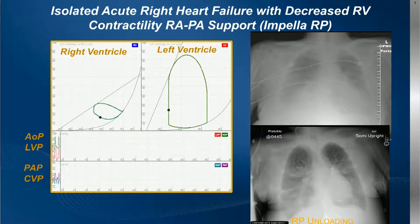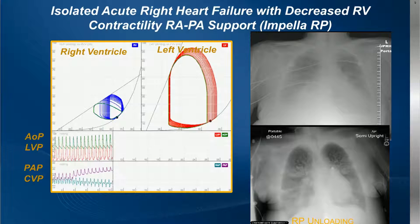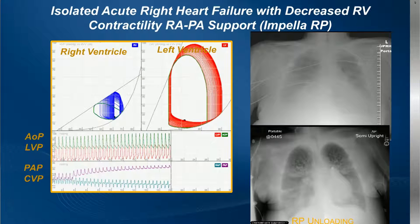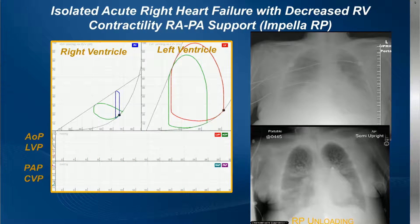This is taken from Dan's work and his application — just to show you the impact. There are some differences in the pressure-volume loop of the right ventricle with an impaired right ventricle and a normal left ventricle. But it clearly shows the unloading power of the RP and the improvements on the left side with respect to cardiac output. The x-rays reinforce the unloading and show the decompression of the right side from pre- to post-implant of the RP.